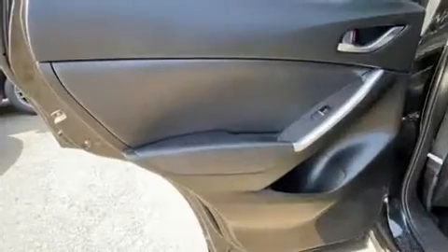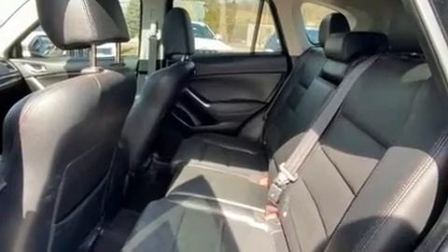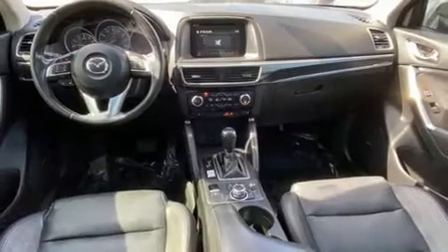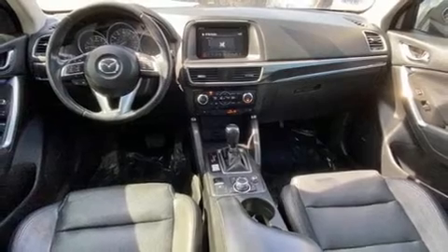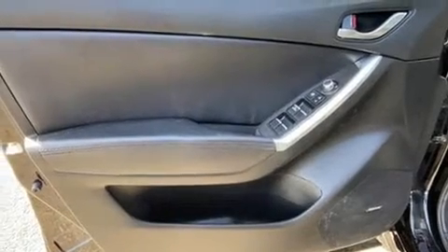Mazda also prioritized safety and security with features such as brake assist, a panic alarm, and four-wheel disc brakes with ABS. You'll never lose visibility with rain-sensing wipers, which activate automatically when the drops start to fall.